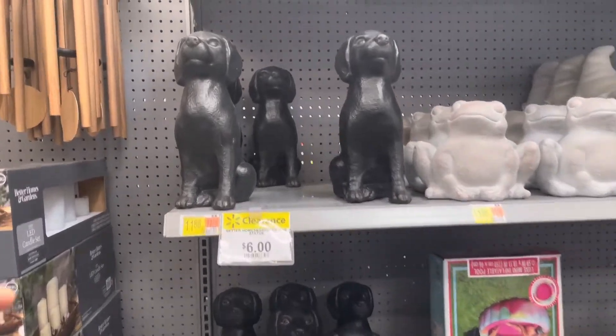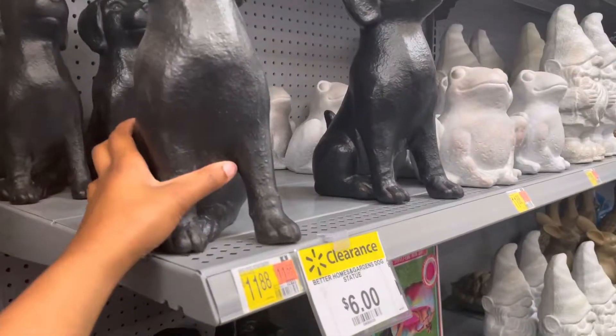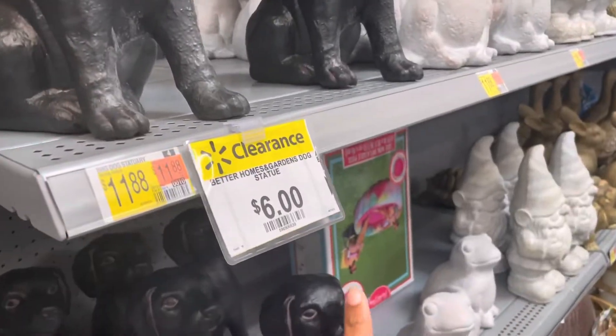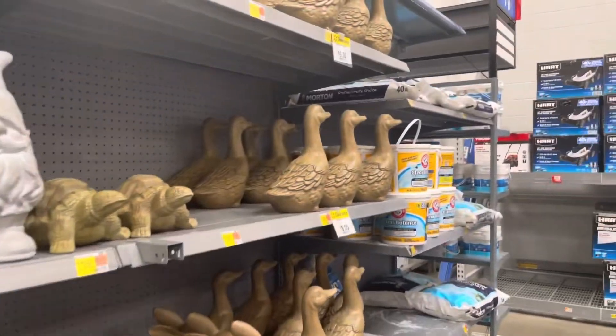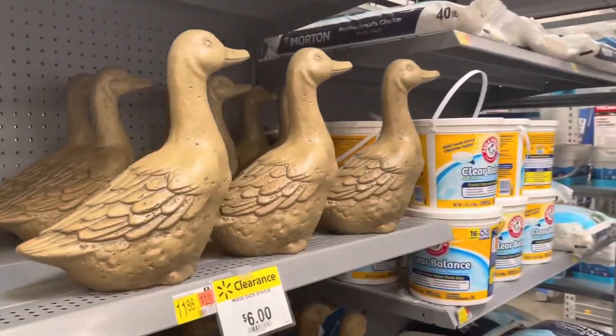Also in the lawn and garden area, they have these cute Better Homes and Gardens statues on clearance for six dollars — they were $11.88. The dogs are on clearance and the ducks are on clearance for six dollars as well.